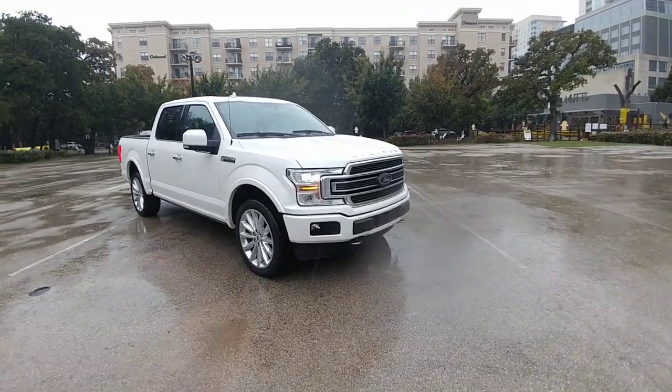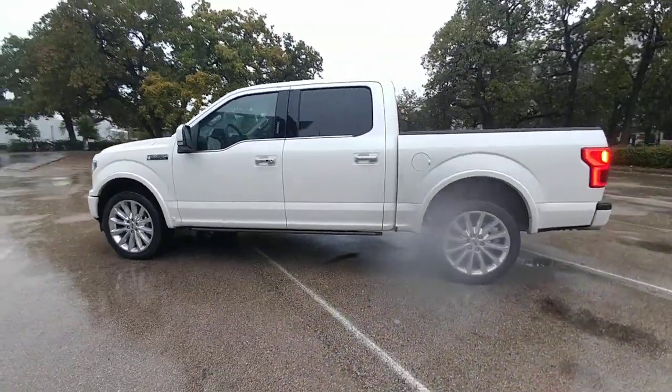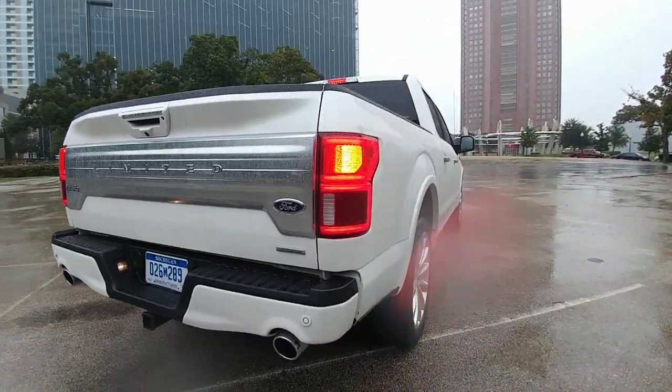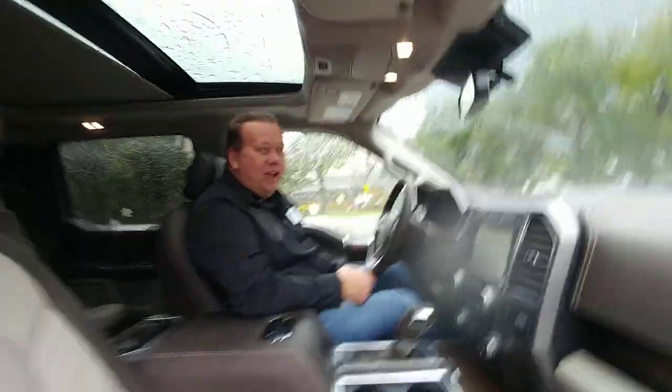Hey guys, I'm in Dallas with the 2019 Ford F-150 Limited. It's a brand new model because it has a special new engine under the hood. Even though it's raining pretty hard, I wanted to give you a first look at this new truck. I also have Brian Bell from Ford to chat with about this special truck. Brian introduces himself: he is the F-150 and Ranger marketing manager at Ford Motor Company, based out of Dearborn, down in Dallas for the 2019 Limited drive.